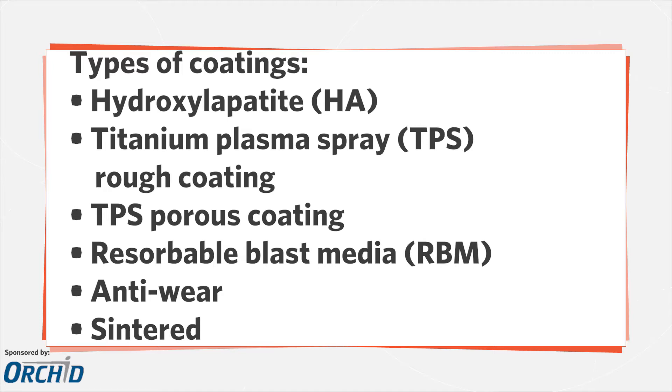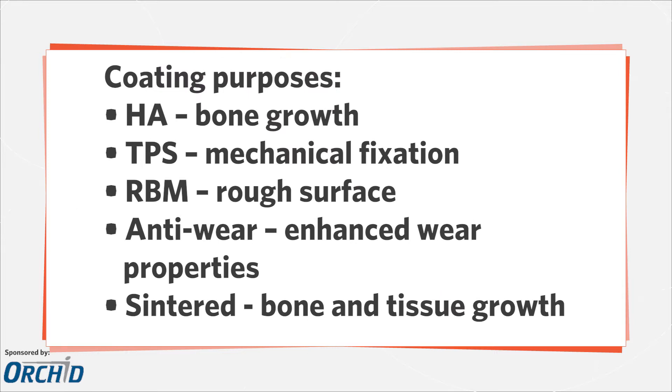Each coating also serves its own purpose. HA coatings are bone-like coatings that accelerate bone growth. TPS improves mechanical fixation with porous and rough coatings. RBM coatings create a rough surface without leaving embedded debris. Anti-wear coatings enhance the wear properties of implantable components. Senteon coatings create a porous surface that allows bone and tissue to grow into.